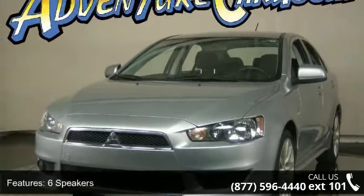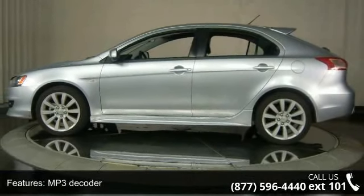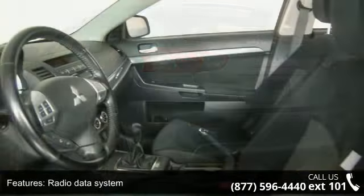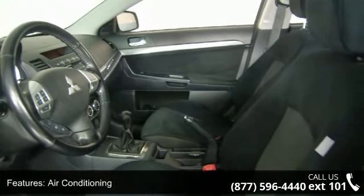Some of the top features included with this vehicle are 6 speakers, MP3 decoder, radio data system, air conditioning, automatic temperature control, rear window defroster, power steering, power windows, remote keyless entry and steering wheel mounted audio controls.